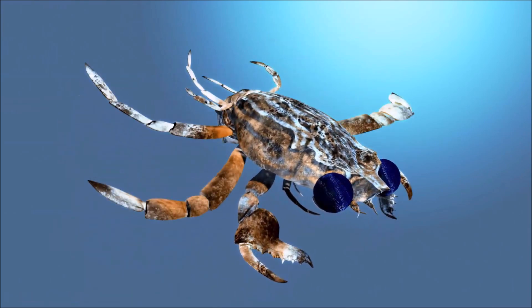The carapace of this species curves downwards to protect their legs. This, in combination with their large front claws, allows this species to protect their vulnerable appendages and the front of their body from predators.